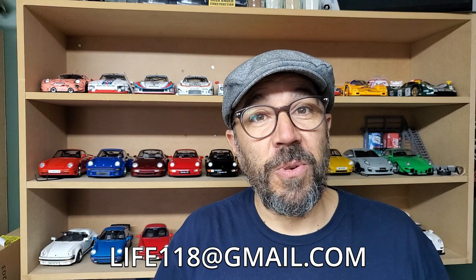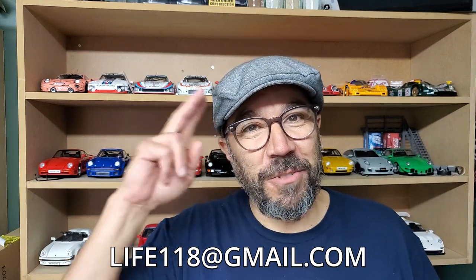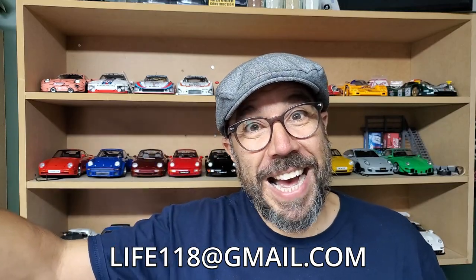Hold on! I know by this time into the video, most of you have already left — that's okay. For those of you who stayed, I want to tell you that all jokes aside, all of these cars are actually for sale. All you need to do is read the description down below very carefully and send me an email at this address. I will answer you as quick as I can and will arrange something. That's it for me, folks! Thank you very much for watching! Bye-bye!